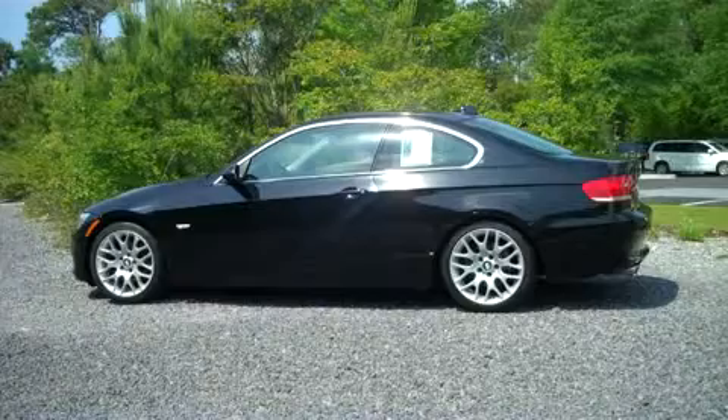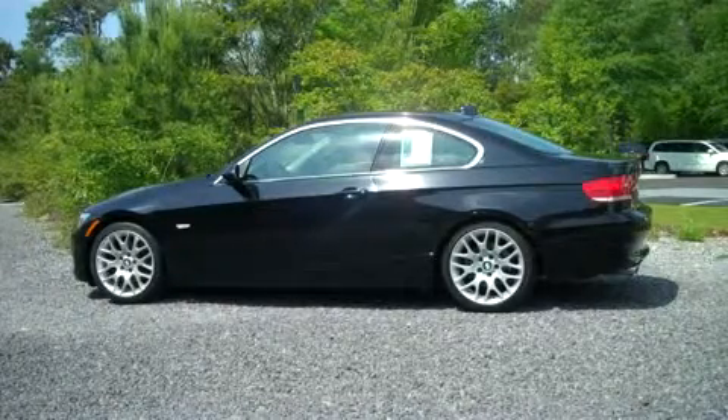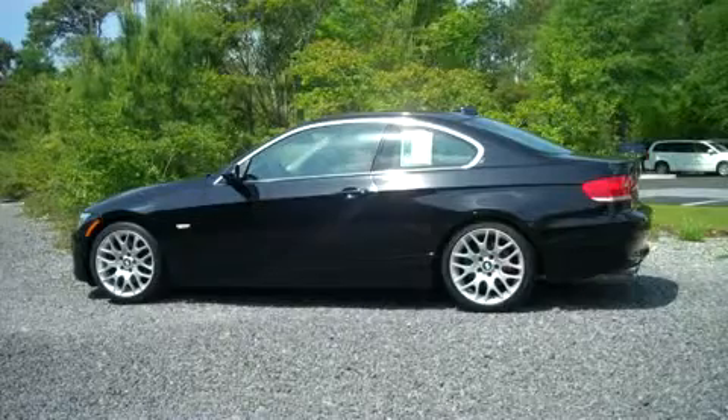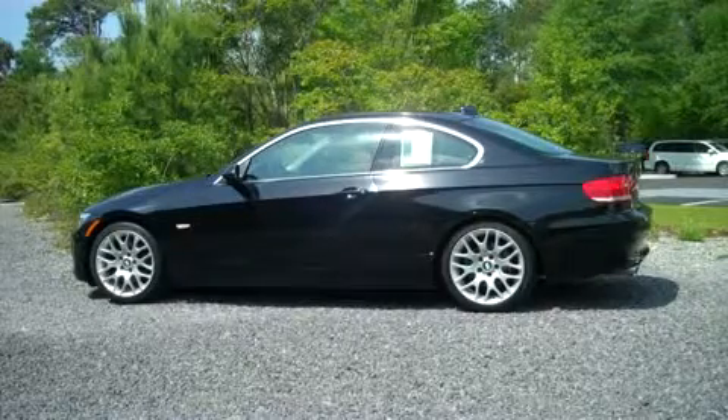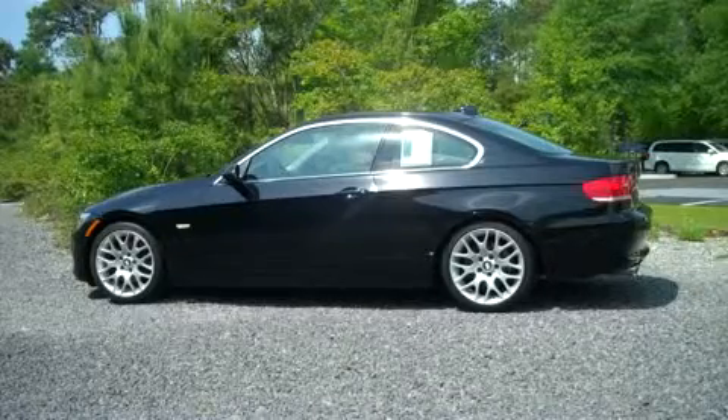Thank you for considering the Baker Motor Company at Mount Pleasant for your next vehicle purchase. This is a 2008 BMW 320i Coupe in sapphire black metallic with saddle brown leather interior.